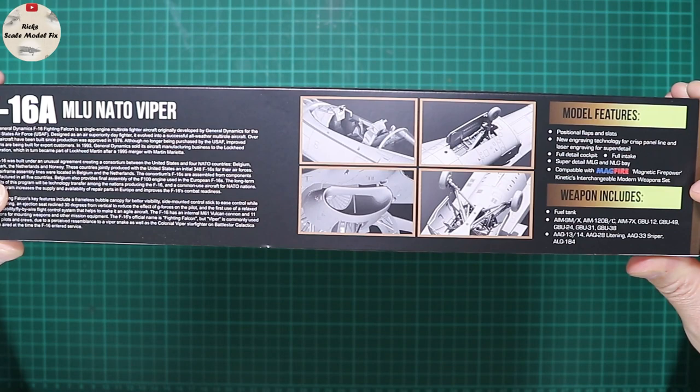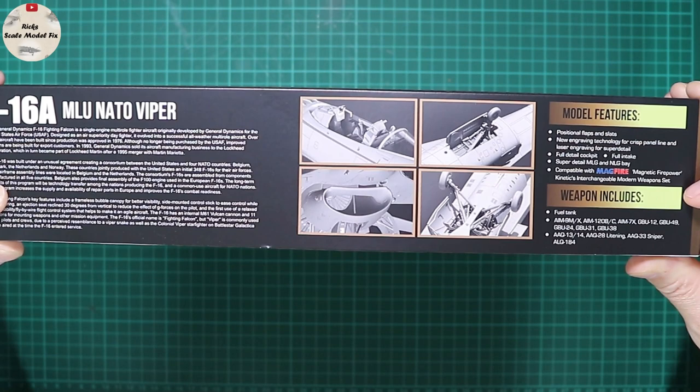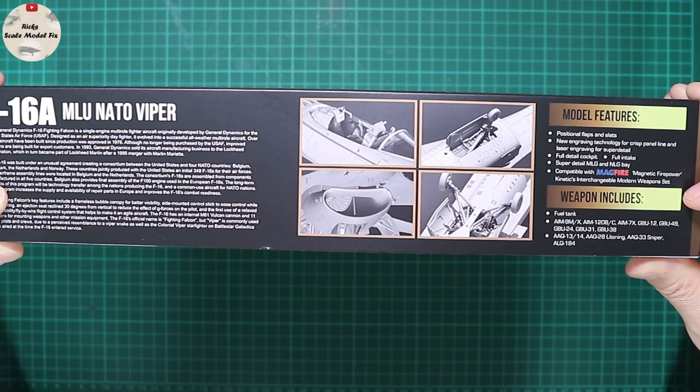Weapons included are fuel tanks, AIM-9, AIM-X, AIM-120Cs, AIM-7X, GBU-12s, GBU-49s, GBU-24s, GBU-31s and GBU-38s, and we've got some targeting pods — the AAQ-13, AAQ-14, AAQ Lightning, Sniper pods, and an ALQ-184.